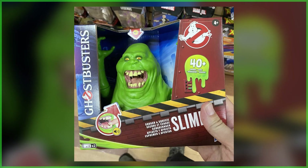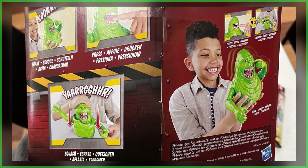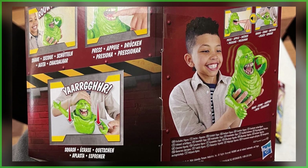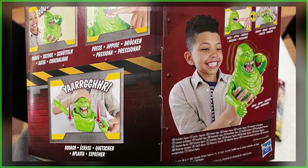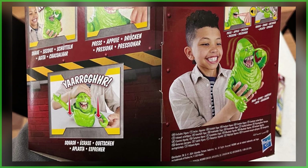Also found was a new interactive toy, the Squash and Squeeze Slimer. Judging by what's shown, pressing down on the mouth — or as the box suggests, squashing or squeezing the spud — will unleash one of over 40 sounds. The scale looks to be around 5 to 6 inches, with articulation appearing within the arms.